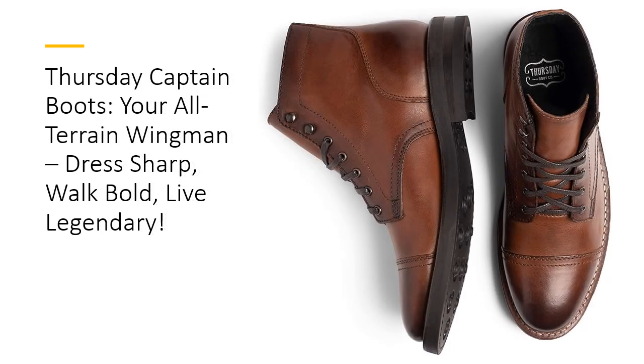Built to outlast the competition. Why settle for boots that crumble under pressure? With Goodyear welt construction and studded rubber outsoles, the Captain Boot is as tough as they come. It's water-resistant, fully re-solable, and built for the long haul. Say goodbye to the revolving door of cheap boots and hello to a pair that works as hard as you do. Quality and durability? That's the Thursday way.